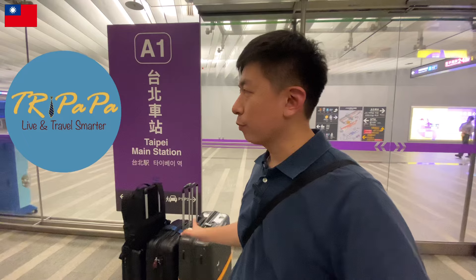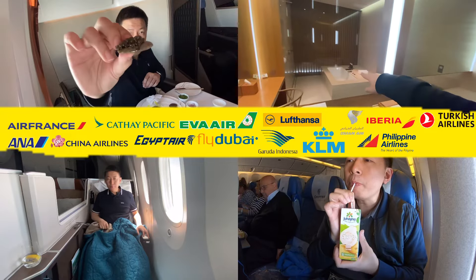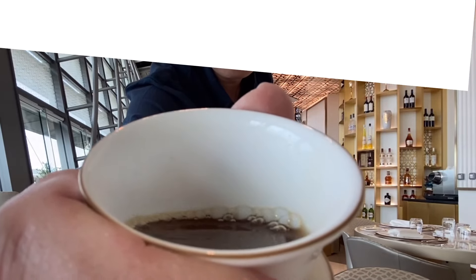Hi, I'm Tri Papa, a travel enthusiast and proud father of three. Discover family-friendly spots and tips for making the most of your travels. Join me — let's explore together.